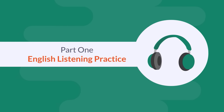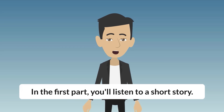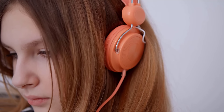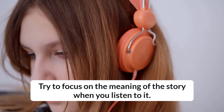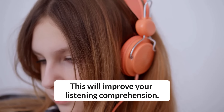Part 1: English Listening Practice. In the first part, you'll listen to a short story. Try to focus on the meaning of the story when you listen to it. This will improve your listening comprehension.